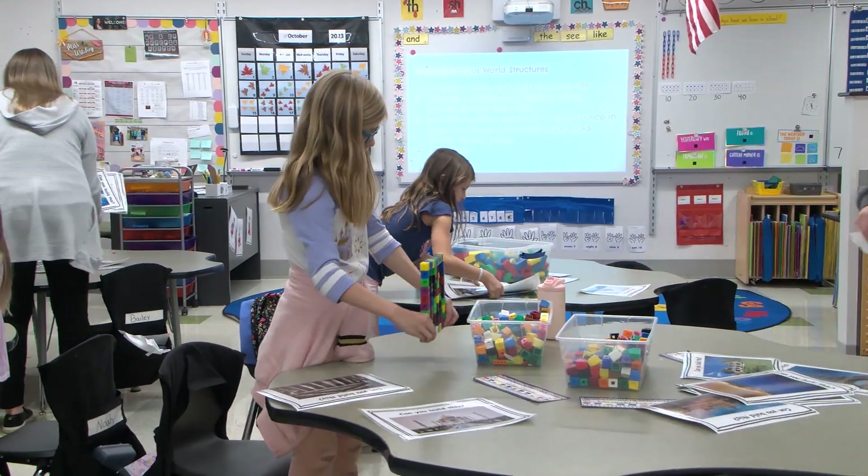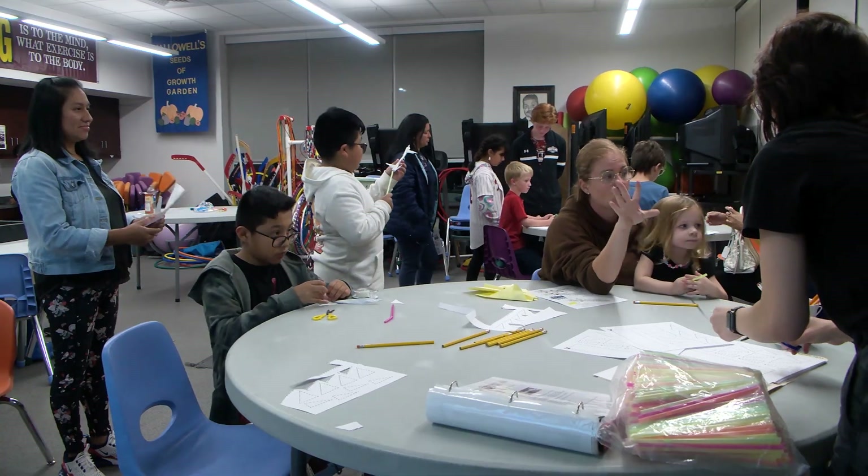This station is helping students build with different materials and getting to know different world structures around the world, and it's expanding their learning in different ways.